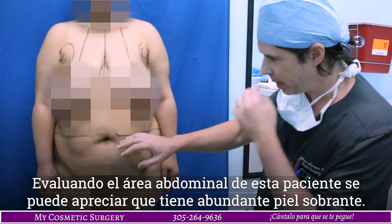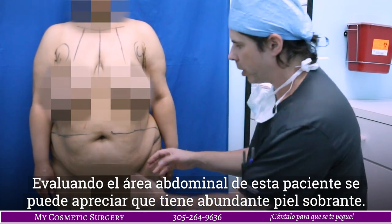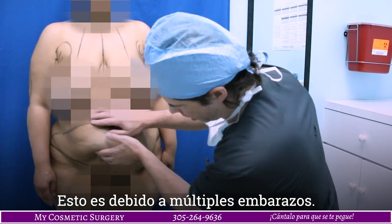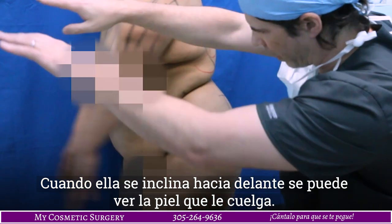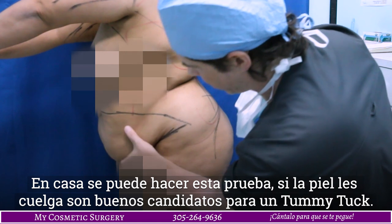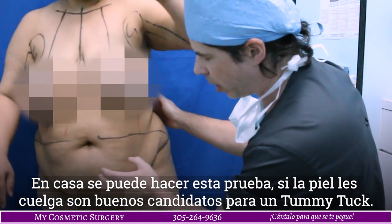In this young lady here, you can see when we're evaluating the abdomen — and I already marked her up — she has a lot of loose skin here. She's had multiple children, and you can see, especially when you turn to the side, when you bend over at the waist, which is a good test you can do at home: if you stand up straight and just bend over and you have a lot of skin that's hanging, that's when you're a good candidate for a tummy tuck.